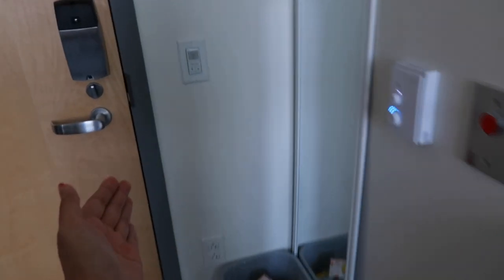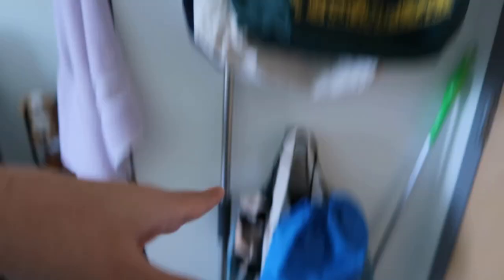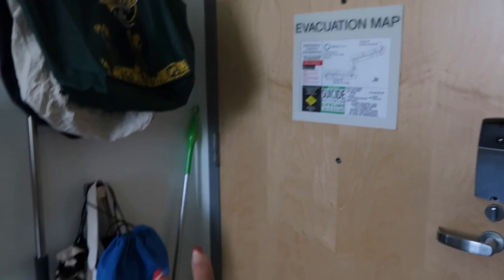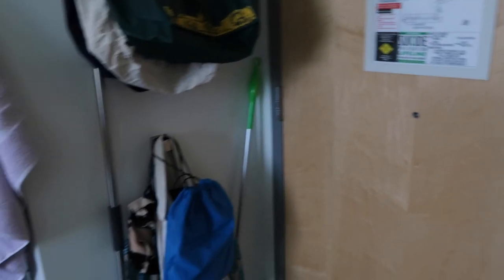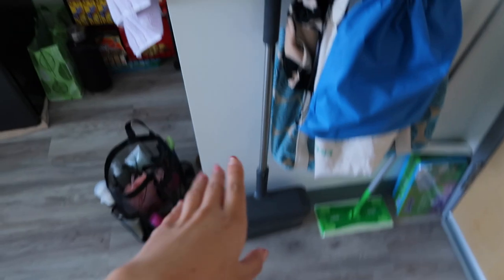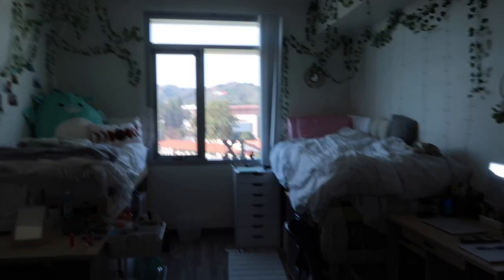My roommate has a little more space on her side so she put her fridge there. On my side I have my grocery bags. We actually have the handicap room — that's why there are two little peepholes and this little setup here. Our room is a tiny bit bigger than everyone else's, and we also have a bigger handicap bathroom. Then we also have our cleaning stuff: a broom, a Swiffer, and an extra trash bag.